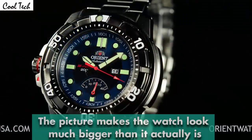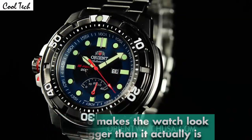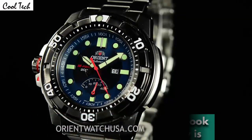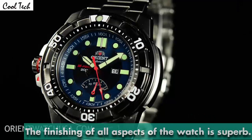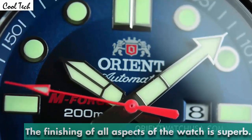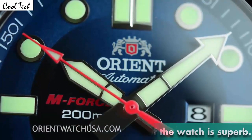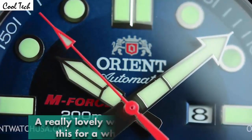Now I want to briefly talk about what it has. This is a mechanical watch, and it's got a date as well as a power reserve indicator right on the dial. If you take a closer look, you'll see the M-Force logo with the 200-meter inscription towards the left, 'Orion Automatic' on the top, as well as the date window.